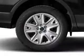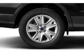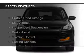Additional features include digital audio input and auxiliary input, steering wheel controls, aluminum rims, and dual temperature controls.